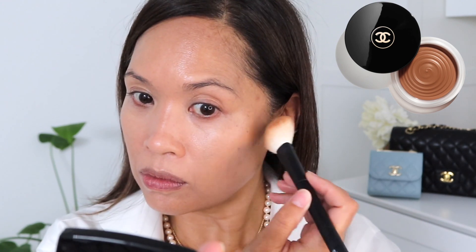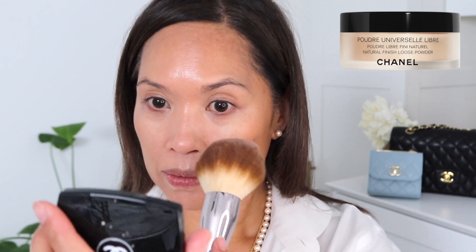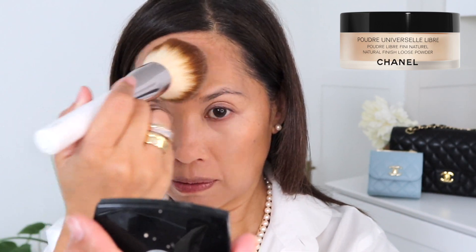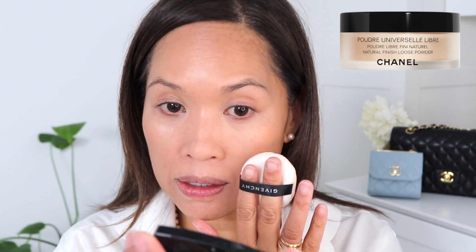Going in with the Le Beige bronzer — this is in shade 392, it's the medium one. They have a lighter one, they have a deeper tone, and then this one is the perfect shade for me. Now taking the loose powder, this is in shade 30, and this is the one that has a peachy tone to it. I'll take this big La Mer brush — actually it's a little bit easier to take some from the cap. Just adding a little puff to the front.